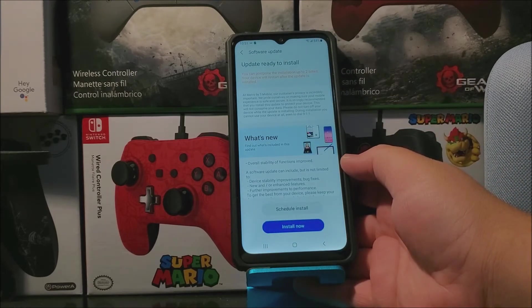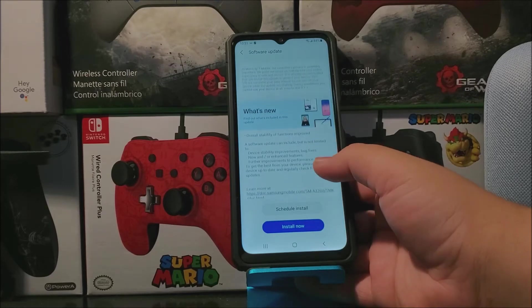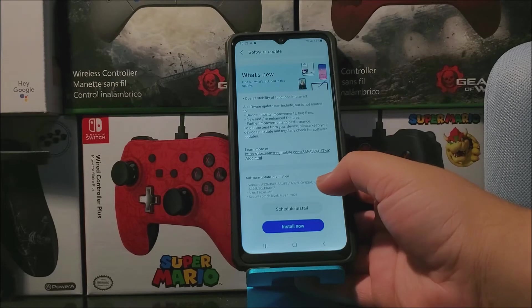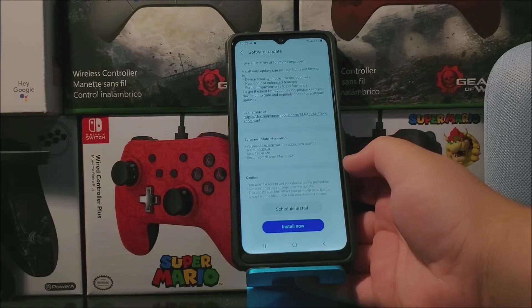At Metro by T-Mobile, our customers' privacy is important. They are committed to making sure your mobile experience is safe and secure. It is generally recommended that you install this update to protect your device. This will not consume your data. Please do not turn off your device while the update is installing — during installation you cannot use your device. What is new: overall stability of functions improved. A software update can include but is not limited to device stability improvements, bug fixes, new and/or enhanced features, and further improvements to performance. To get the best from your device, please keep it up to date and regularly check for software updates. To learn more about this update you can type in the link for software update information.